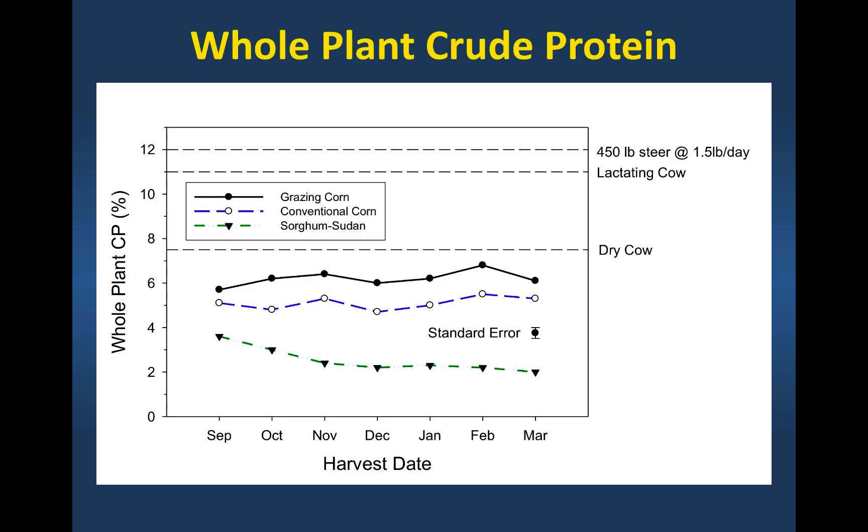People will commonly supplement standing corn with a good alfalfa hay, and that's a pretty good combination for grazing standing corn. It offers good energy but low crude protein, and the alfalfa brings in the improved crude protein.